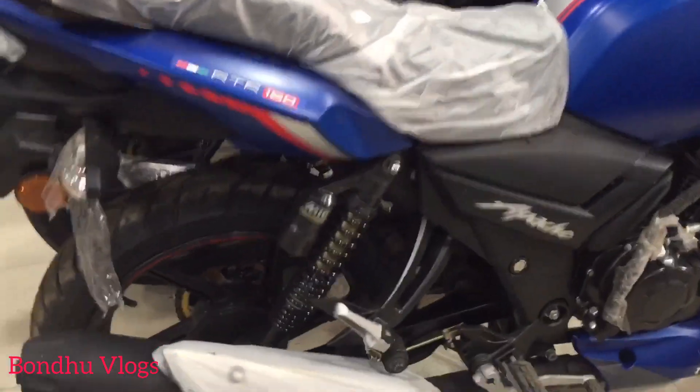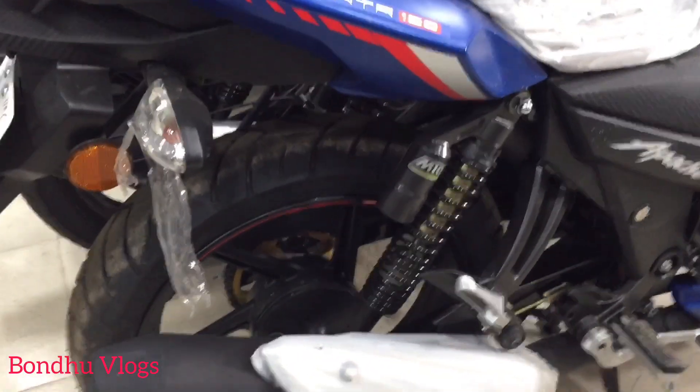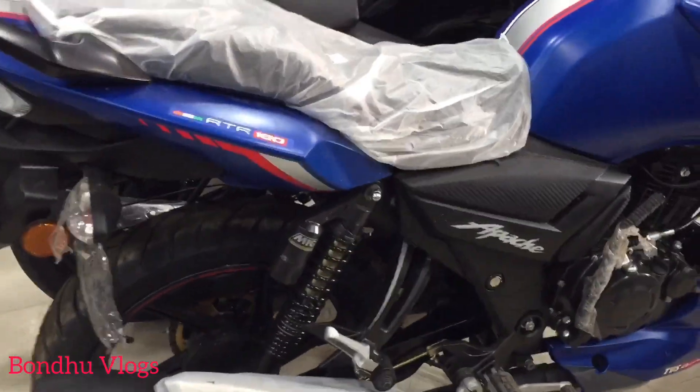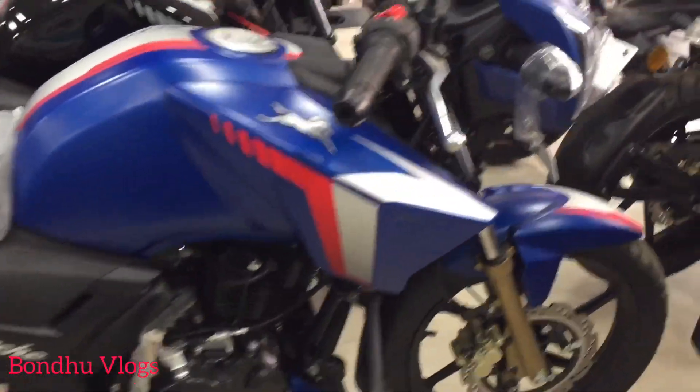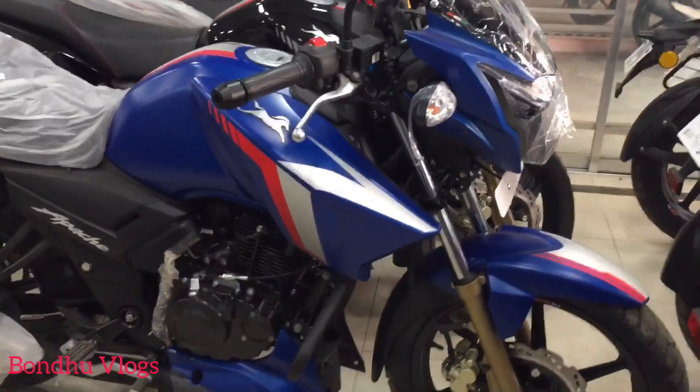As I mentioned earlier, the tire size is a big one. The price is low — the price is $800.